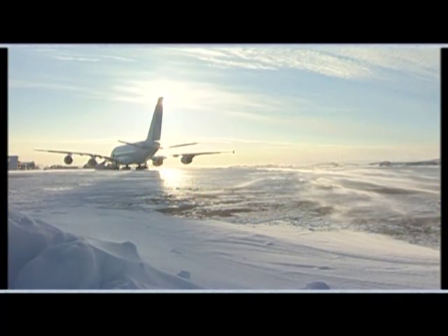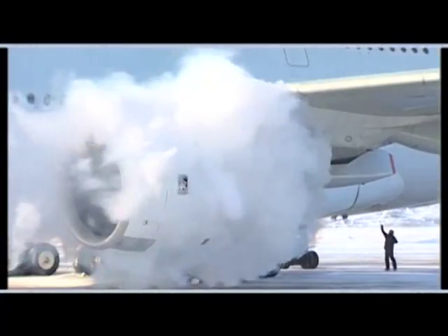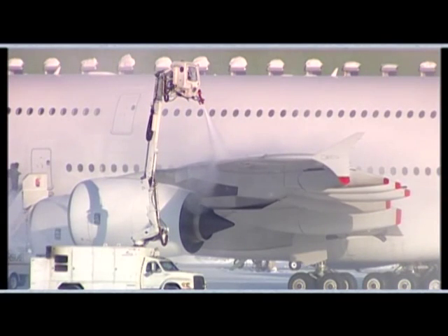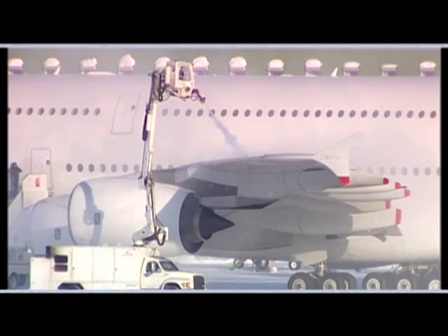Then the aircraft was woken from its frozen hibernation — its power reconnected, its systems and engines restarted. This test is a real challenge on the design of nearly every system, as they may become frozen solid or lose their operating characteristics in the Arctic cold.